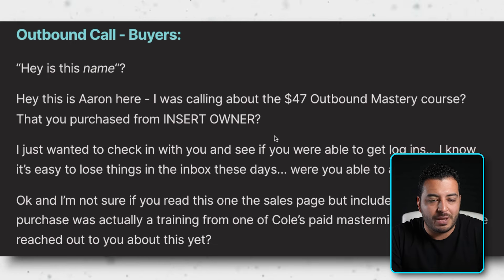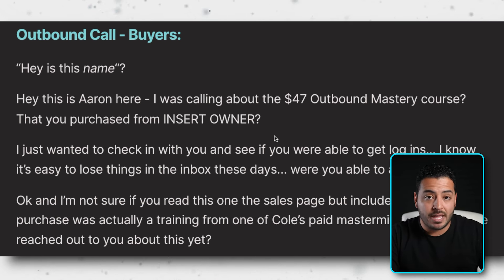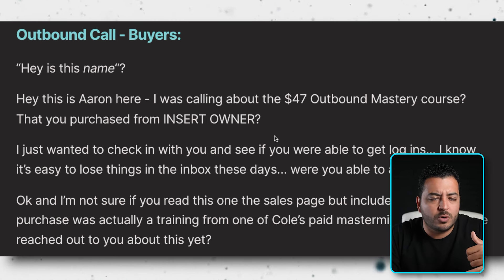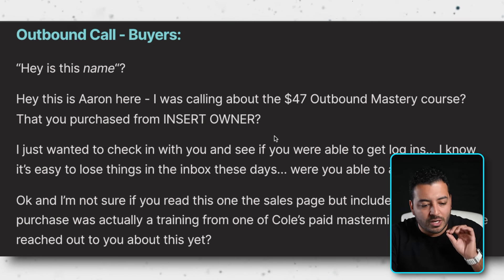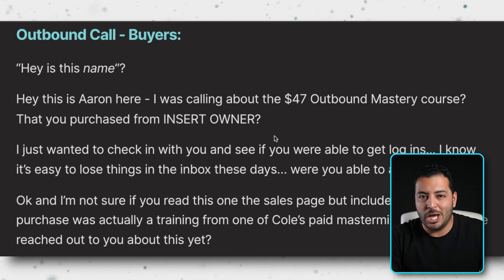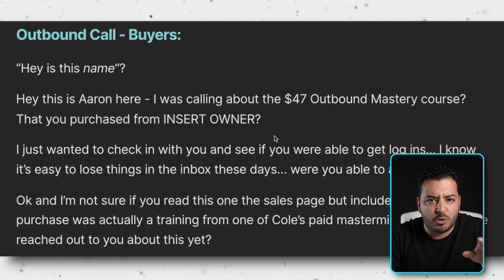On the outbound call script, if they answer you say: 'Hey, is this John?' They say yes. You say: 'Aaron here — just calling about that $47 Outbound Mastery course that you purchased from Cole.' The key here is you're quickly reminding them what they did and giving context so they're not confused. You speak with certainty — don't say 'does that ring a bell?' because that gives them an out to say no and dig yourself into a hole. State it confidently and wait for them to confirm.